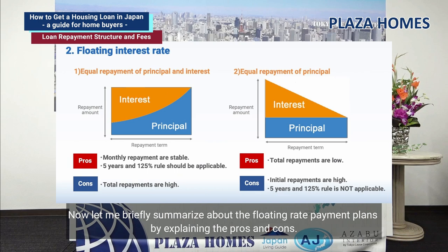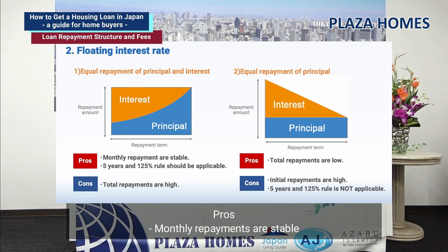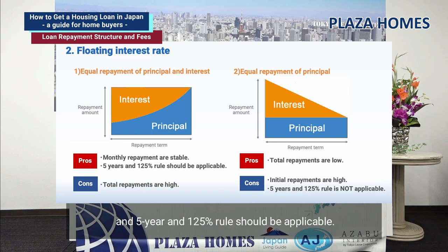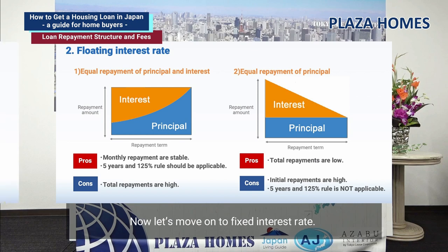Let me briefly summarize the floating rate payment plans with pros and cons. Equal repayment of principal and interest: pros — monthly repayments are stable, and the five-year 125% rule is applicable. Cons — total repayments are higher. Equal repayment of principal: pros — total repayments are lower. Cons — initial repayments are high, and the five-year 125% rule is not applicable.